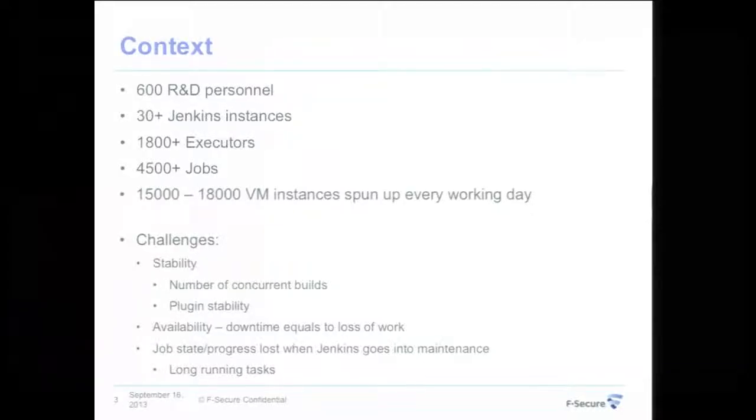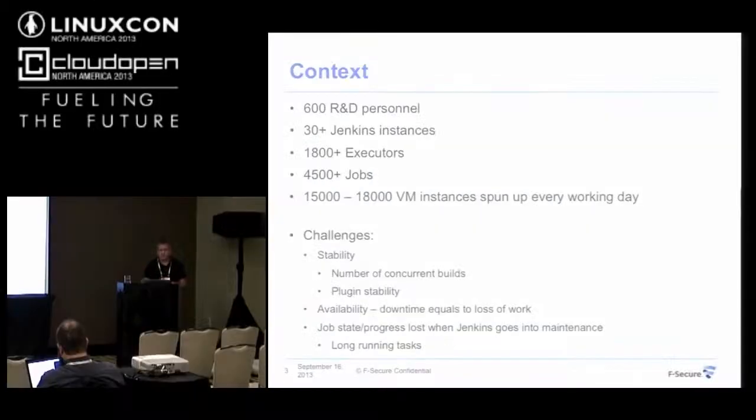On those, we have over 1,800 executors — slaves might run 10 to 50 executors. We have, on those over 30 instances, we have over 4,500 jobs that are run. Some are more frequent, some are rather dormant.